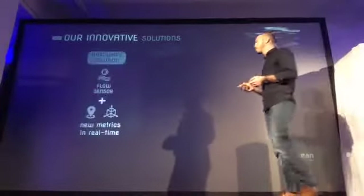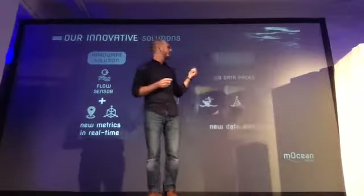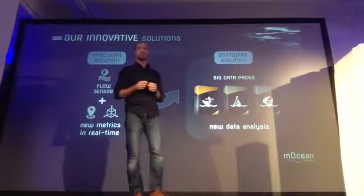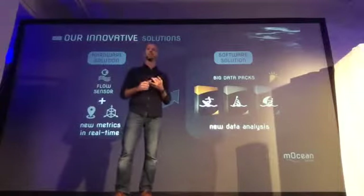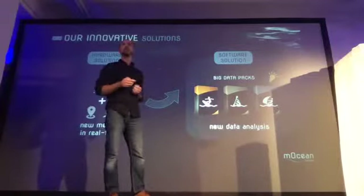Our solution is a hardware solution that provides real-time data analysis, paired with a software solution with big data analytics. This special big data package provides new insights for training, coaching, equipment improvements, and of course, makes broadcast more addictive and engaging.